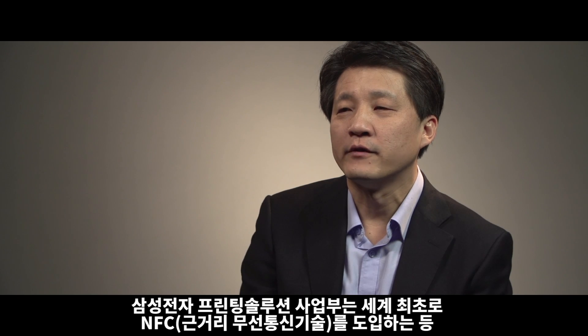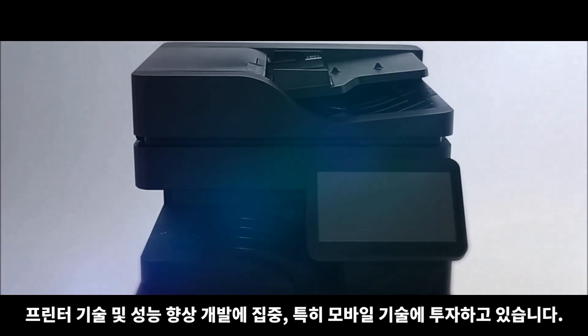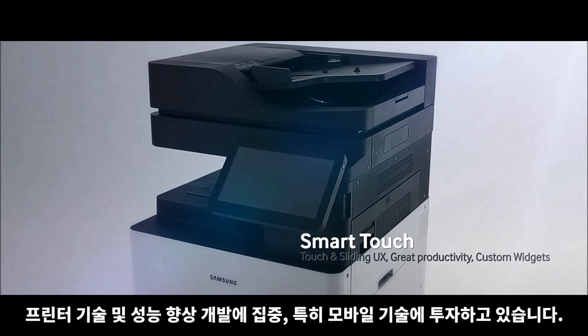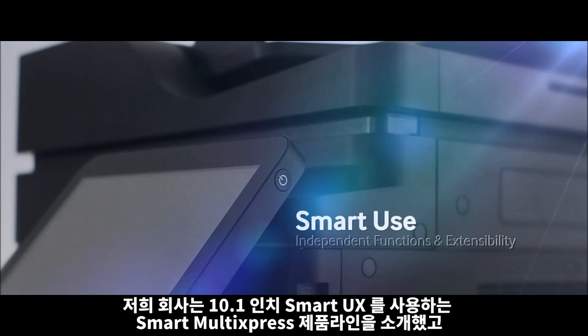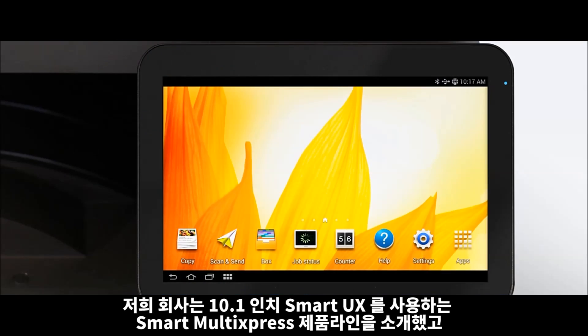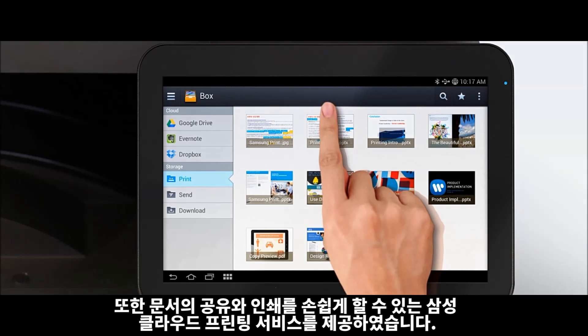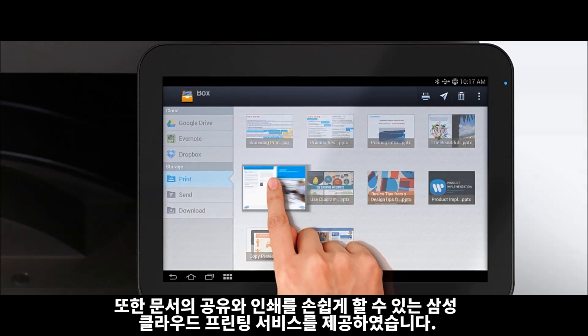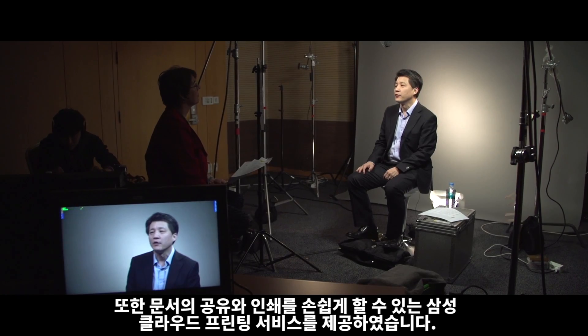We introduced the world's first NFC printing technology. The division is dedicated to developing and enhancing printer technologies, especially for mobile. We have launched a Smart Multi-Express product line. It uses a 10.1 inch Smart UX panel powered by Android OS, and Samsung Cloud Print Service allows you to share and print documents on the go.